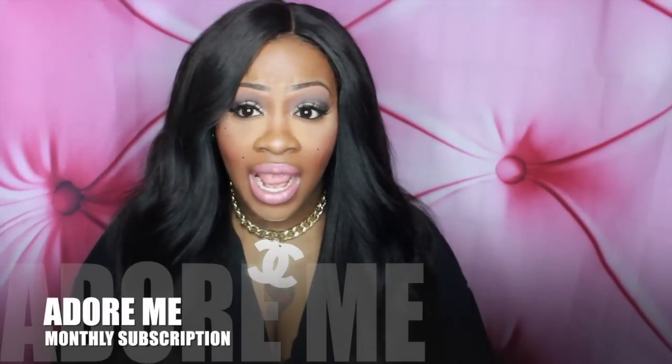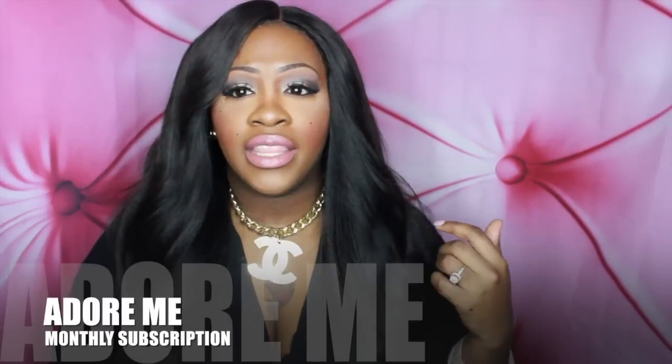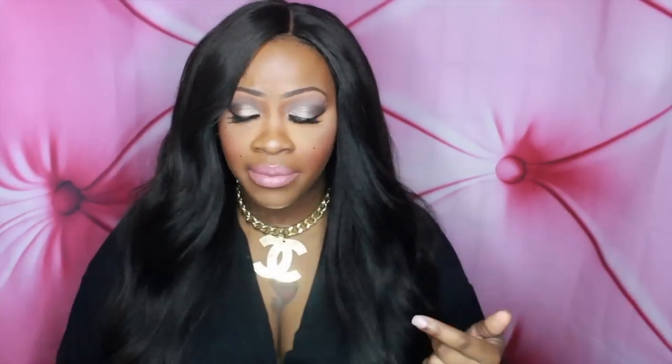If you would like to subscribe to this subscription, it is I believe $39.95 a month and they will ship you whatever you choose that month. You can also go on the site if you're not subscribed. They do have different types of sales sometimes. Like right now they have the buy one get one free for the sunset clearance, a bikini clearance sale for $10 off your dream swimsuit, and any five panties for $27, which is really, really good.